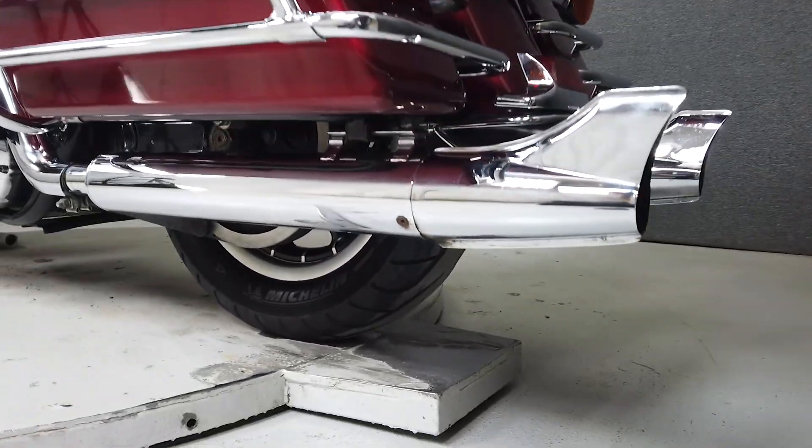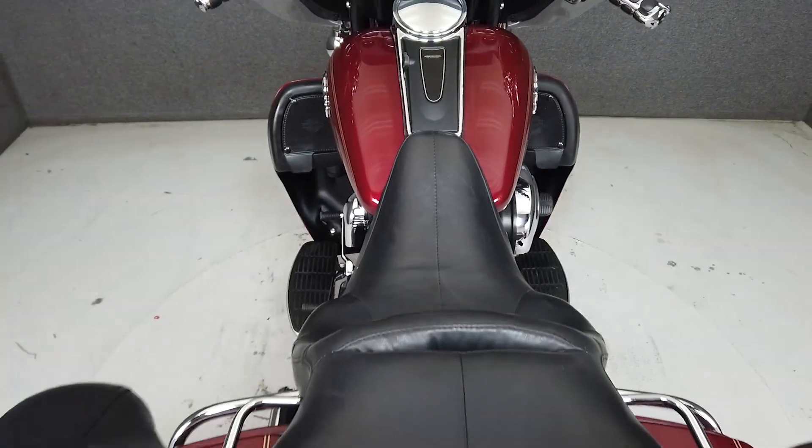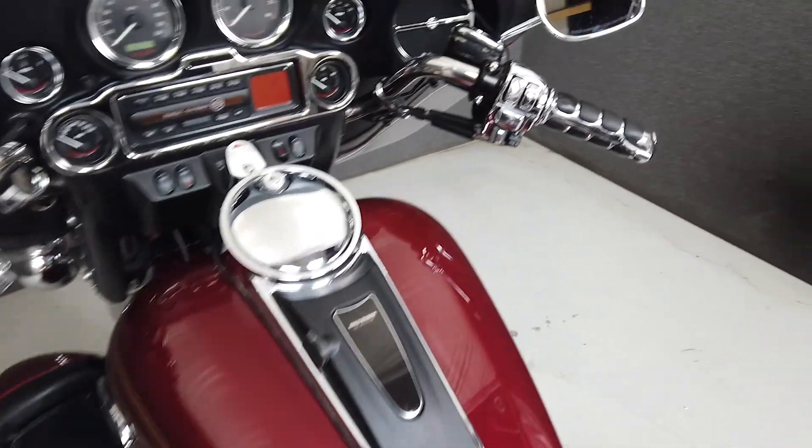It has a seat height of 27.3 inches and a dry weight of 848 pounds. It comes from the factory equipped with a multifunction four-speaker stereo system and the convenience of cruise control.